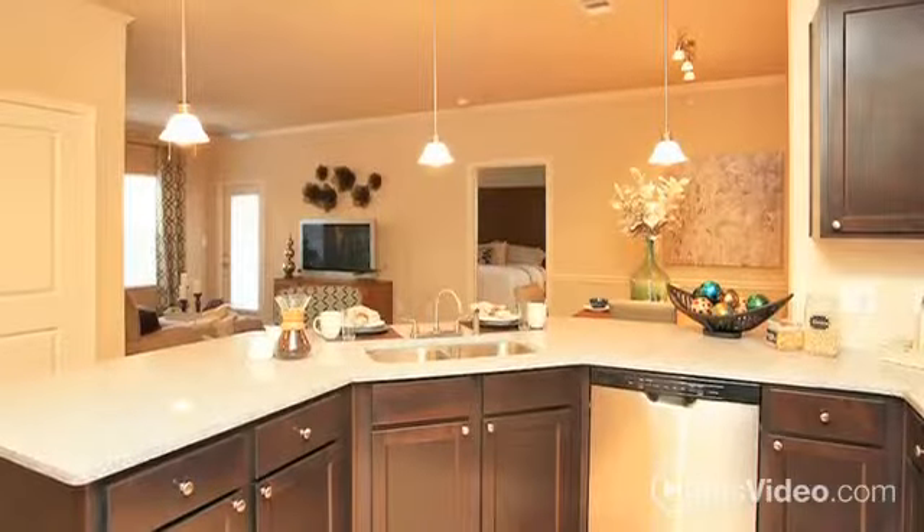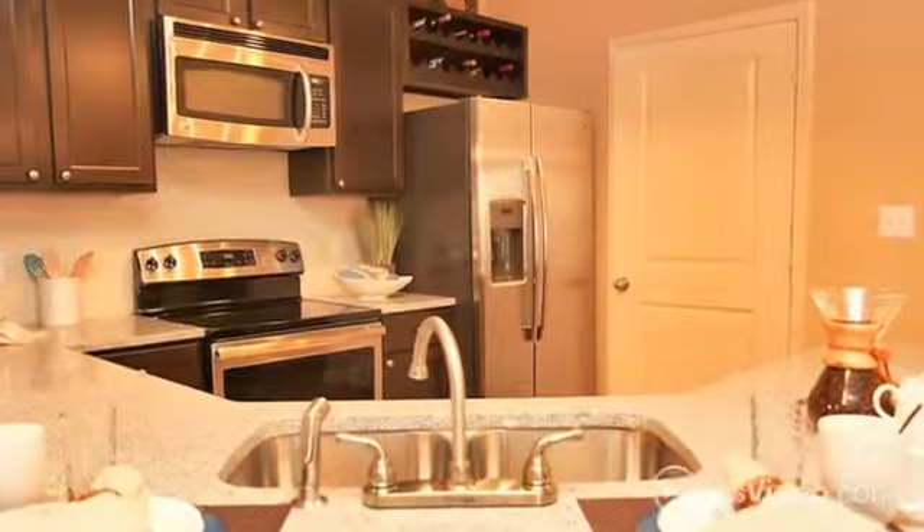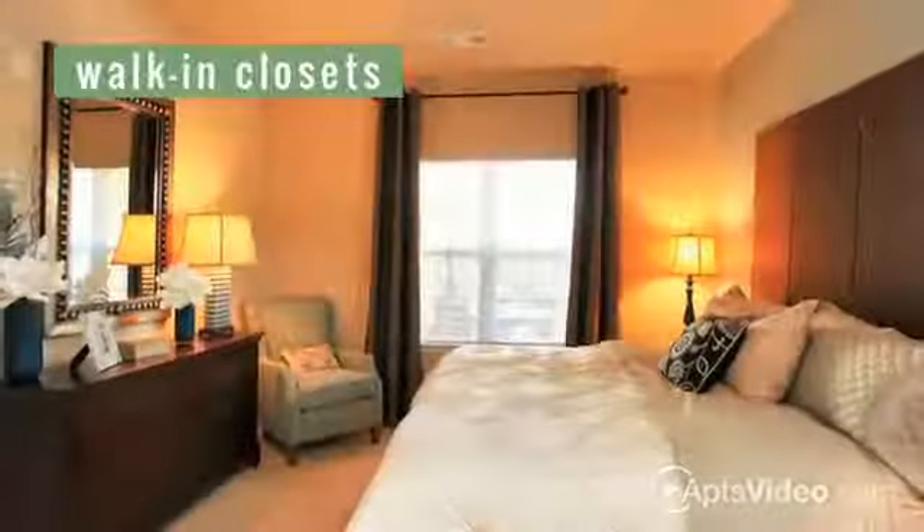The granite counters, designer tile backsplash, and pendant lighting make it a great place to both cook and entertain. Also included are a washer and dryer, patio or balcony, and walk-in closets.